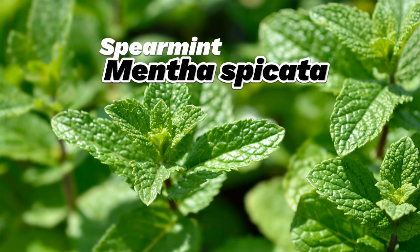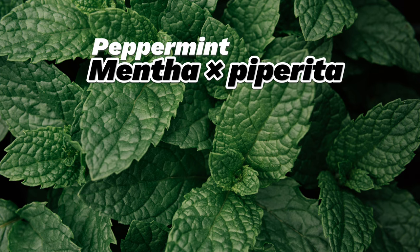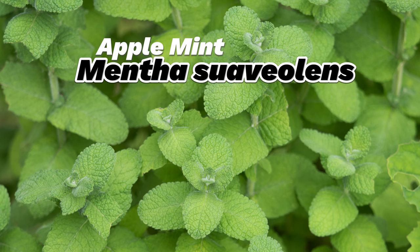Did you know there are over 600 varieties of mint? From common types like spearmint and peppermint to exotic ones like chocolate mint and apple mint. These flavorful plants have been used for centuries in cooking, teas, and even medicine.